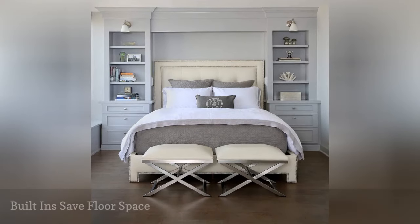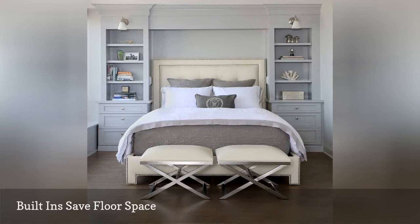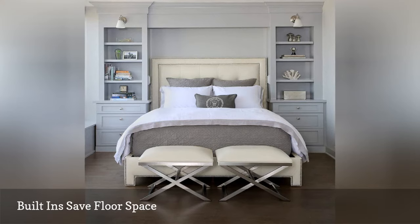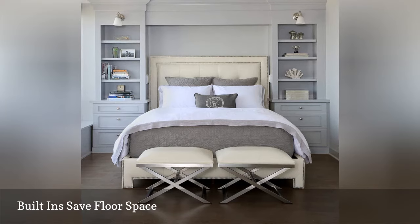Most of the time, a small bedroom means an equally small closet. A solution to this common concern is incorporating built-in storage around the head of the bed, as in this serene space designed by Chris Ebert of Normandy Remodeling. If built-ins aren't an option, look for bookcases that fit in the space instead.